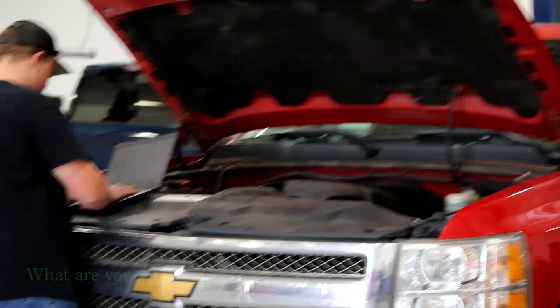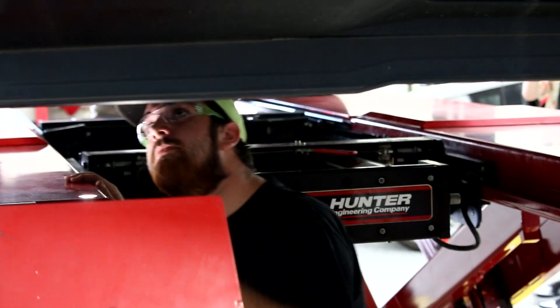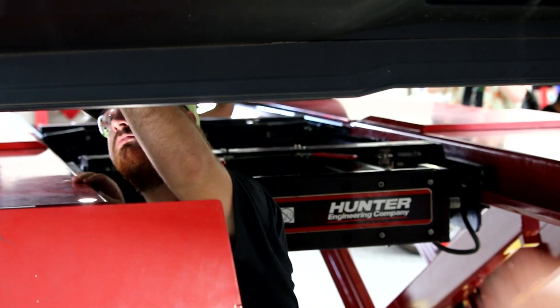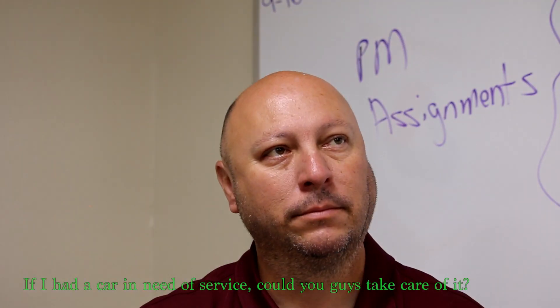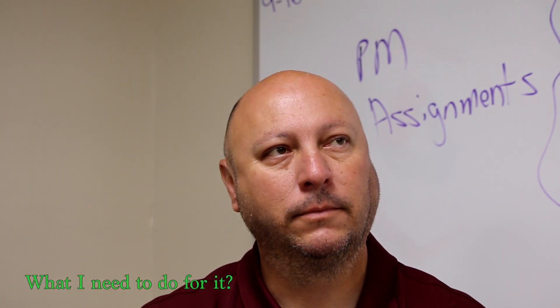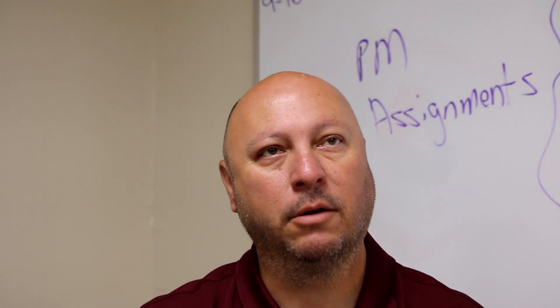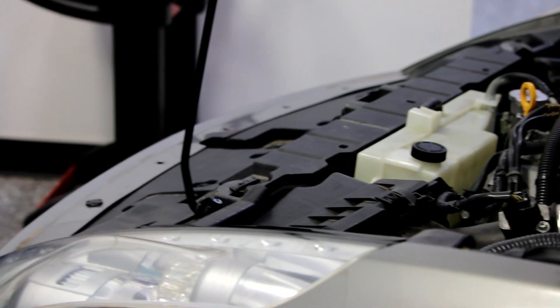What are you working on this week? We're finishing up with doing vehicle inspections and learning how to use service information. If I had a car I wanted serviced, could you guys handle that? Yes, sir. Contact me and we'll set up an appointment date when we have availability. We can get your vehicle in and see what we need to do to it.